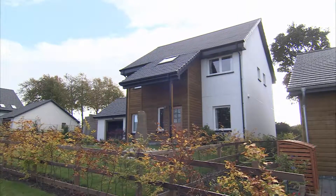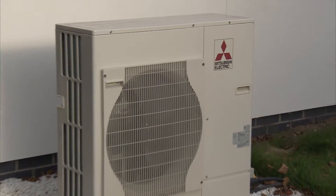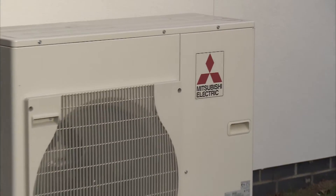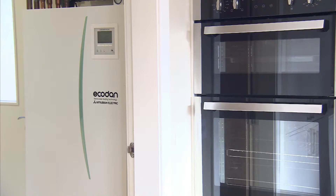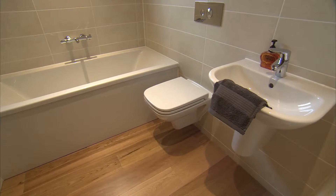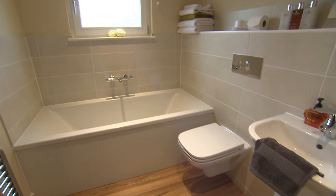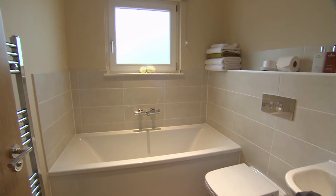The solution that we have installed here is a Mitsubishi Electric EcoDan air source heat pump with hot water cylinder and underfloor heating. Those systems combined provide a complete solution — very energy efficient and therefore delivering low energy bills for the householder and a high level of comfort.